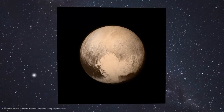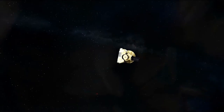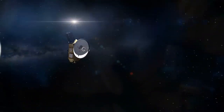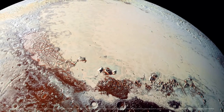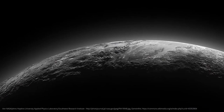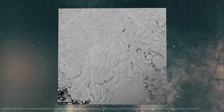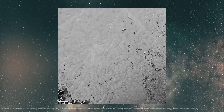New Horizons approached Pluto at only 12,500 kilometers and is equipped with a variety of scientific instruments: cameras, spectrometers, detectors for particles and radiation, and so on. These instruments allowed us to take detailed images of Pluto and its moons, enabling us to analyze the surface structure and composition of this distant world. New Horizons produced such a massive amount of data that scientists are still examining and dissecting it all today.